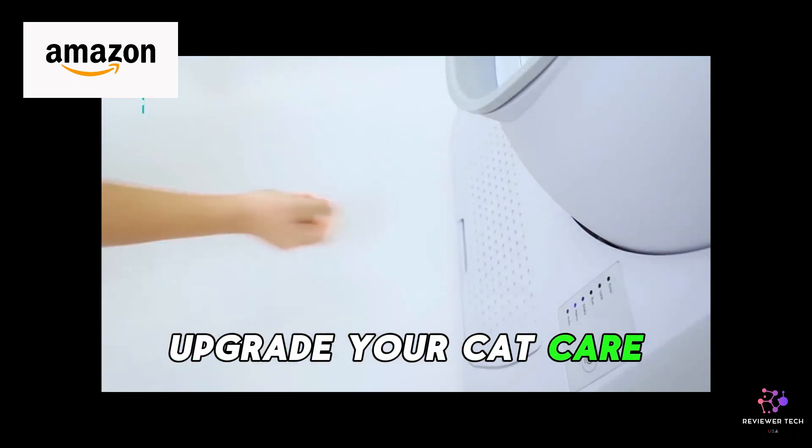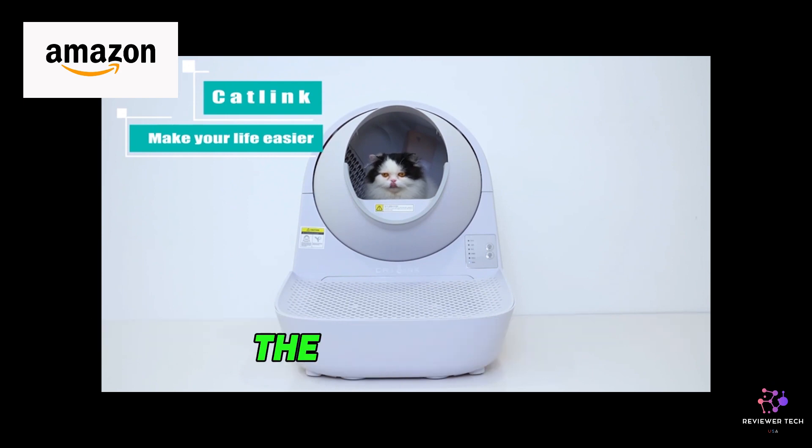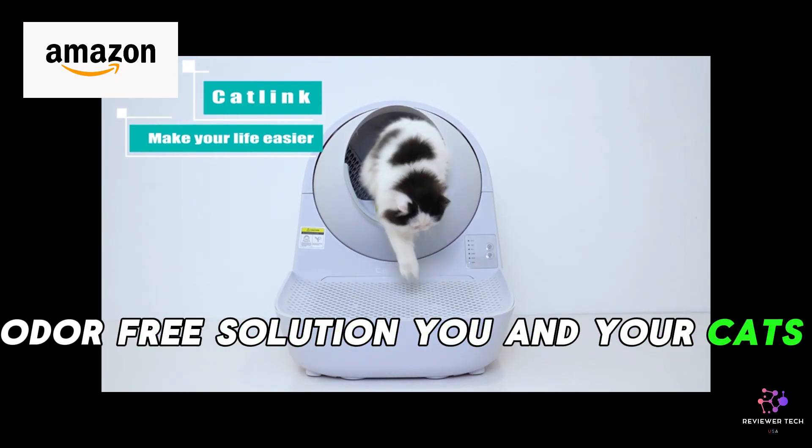Upgrade your cat care routine with the CatLynx Self-Cleaning Cat Litter Box, the stress-free, odor-free solution you and your cats deserve.